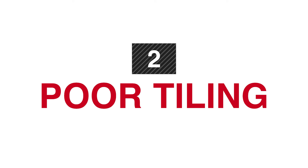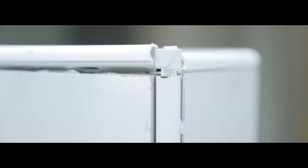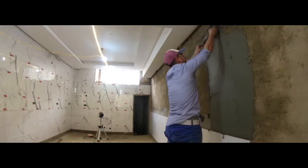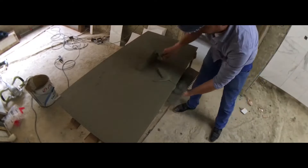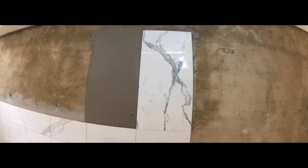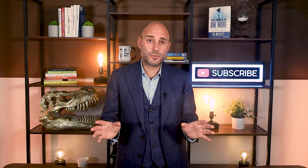Red flag number two: poor tiling. Take a good look at the tile lines in the bathroom, the kitchen, and anywhere else there's tile. Look for gaps, cracks, and uneven tile. This could mean the house is shifting, or it could mean someone watched a couple of YouTube videos and decided they're the next Bob Vila. It could mean fixes were done by someone who isn't a professional tile contractor. At minimum, it means big bucks in labor alone to rip out and redo tile.